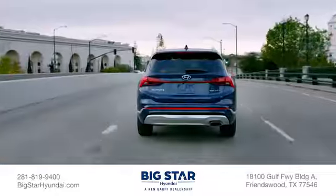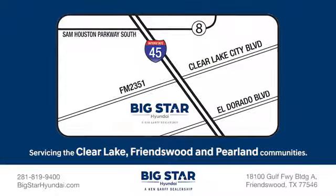We're family owned and operated, so our earnings continue to feed right back into the Clear Lake, Friendswood, and Pearland communities.